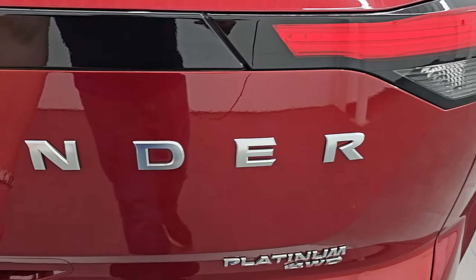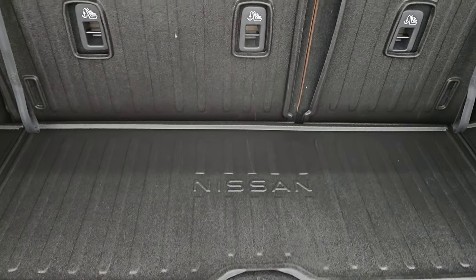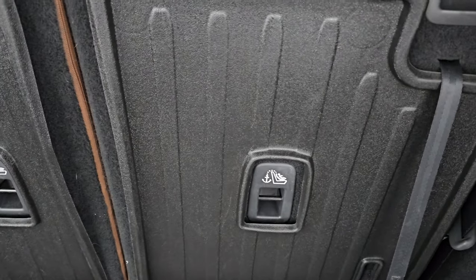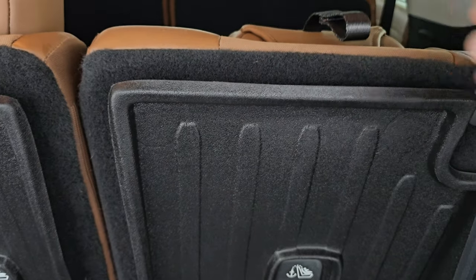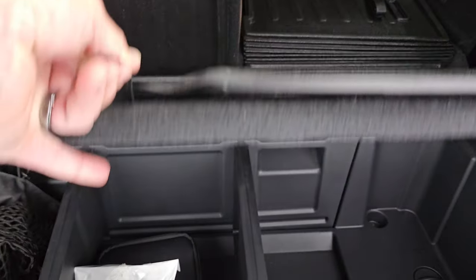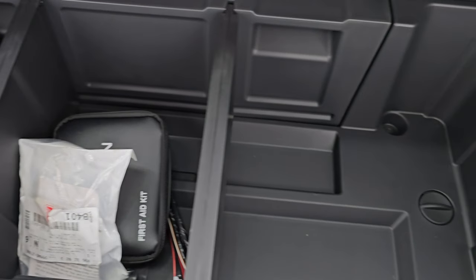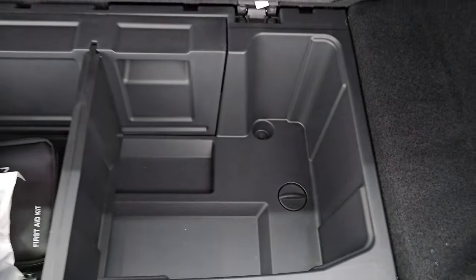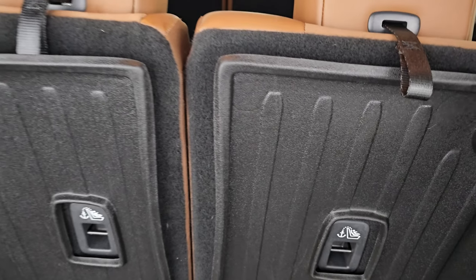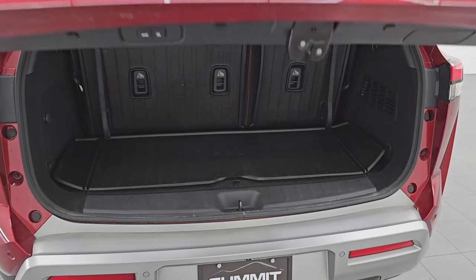This is a power gate — just press the button and it goes up. You get some nice all-weather protection on the carpet area here, as well as on the back of the third-row seats. Put the headrest down first and then these seats fold down nice and flat, giving you storage area back here. There's a first-aid kit, cargo net, and nice storage dividers back here as well. To get the seats back up, just pull the strap. To get the gate down, press the button here — it'll beep at you and then come on down.